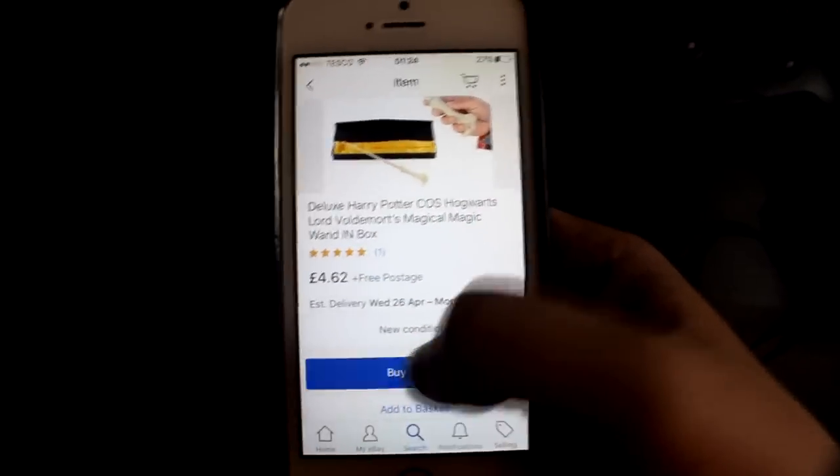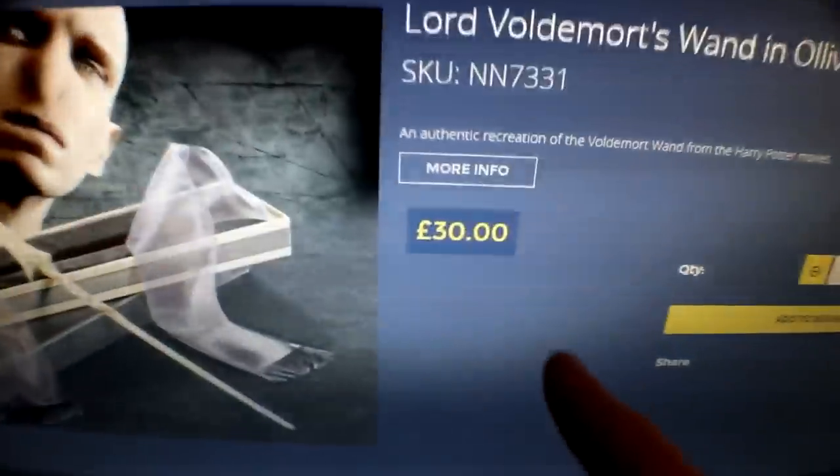I have two wands here and a lot of you guys are interested in whether there is a big difference. I bought this one on eBay for, I think, £4.67 — one of the cheapest Lord Voldemort wands I could get. This one is the Noble Collection Ollivander's wand, which was actually sent to me free by the Noble Collection as a gift. But that is not going to change anything — all opinions are my own. They haven't asked me to do this video and I'm going to be 100% honest. This one is £30 on the Noble Collection, so there's a £25 price gap between these two wands.